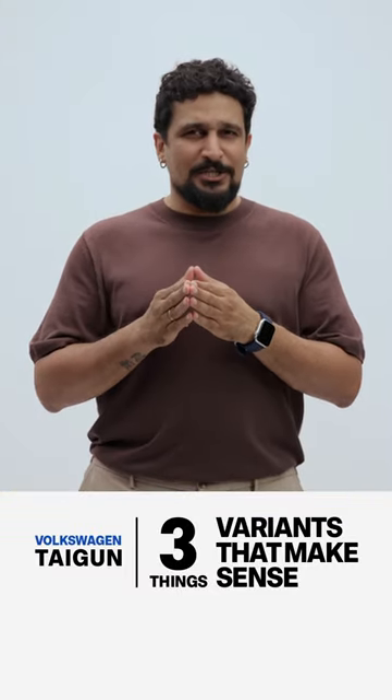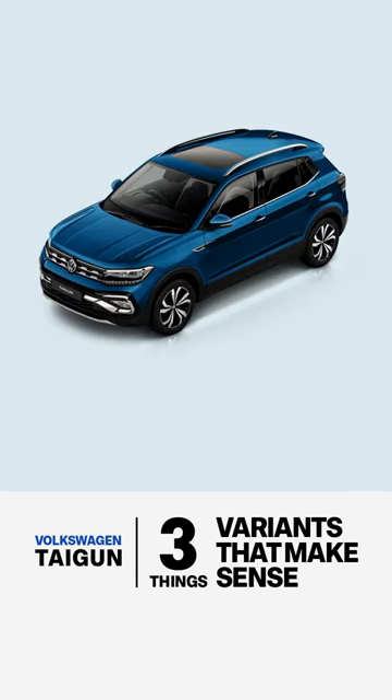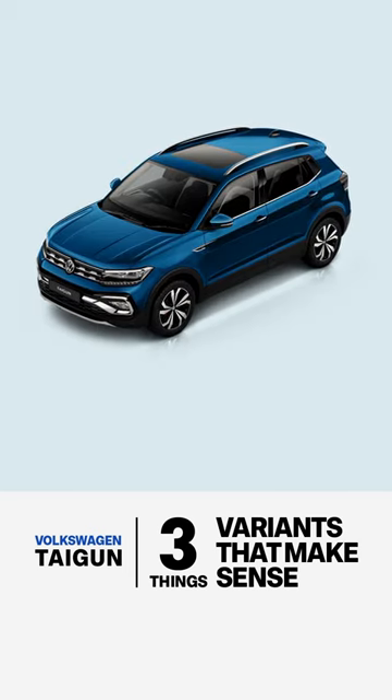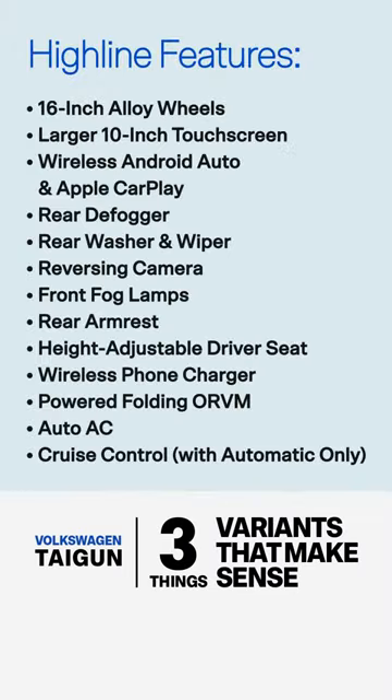Second, you want the prestige but not the burn. In which case, opt for the Highline variant for the 1.0L engine and the GT variant for the 1.5L engine. These cover all the essentials in terms of wow and prestige features, which we've listed out here.